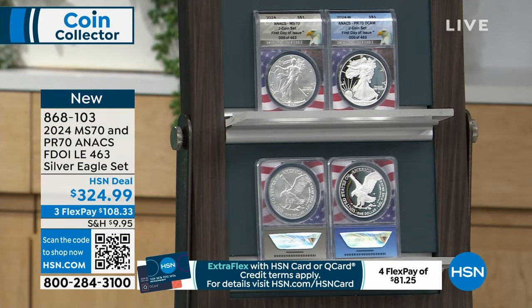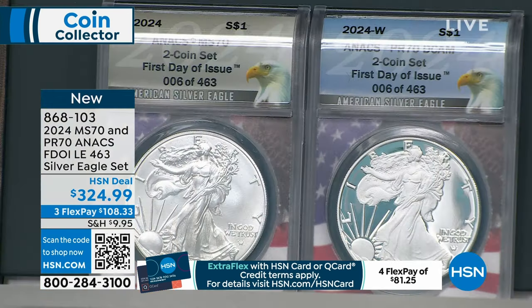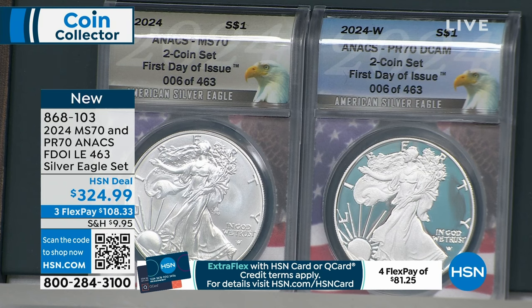So if you are a first day of issue collector and you want Annex first day of issue, you have to buy it here. And here's the comforting part: first of all, you're getting it from a trusted source. Secondly, you know you're paying the lowest price. Nobody's paying less than this. People aren't going to go, 'oh man, he got it for 50 bucks.' Doesn't work that way.